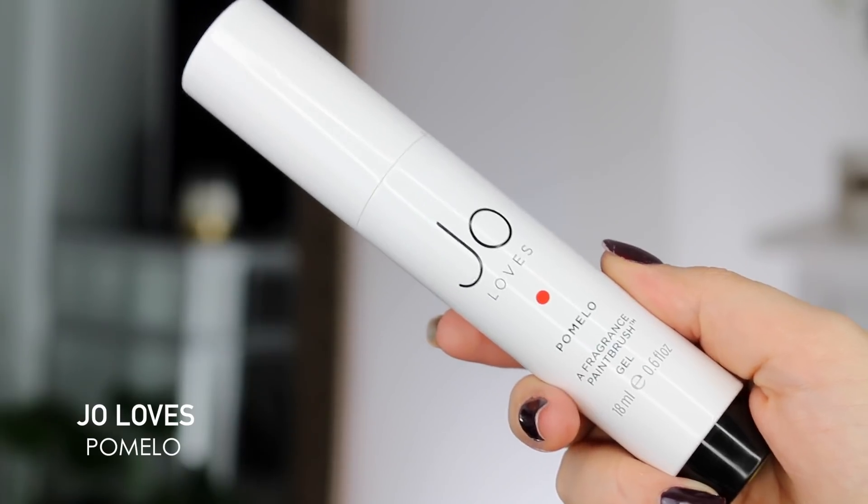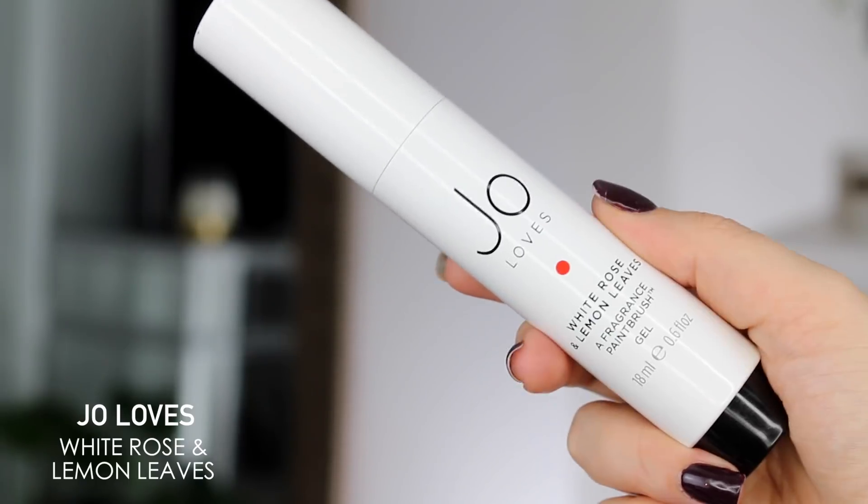Lastly, I have these two fragrances from Jo Loves — the Pomelo fragrance and the White Rose and Lemon Leaves. This is very interesting; I've never seen anything like this before. It pumps out like a paintbrush and then you paint it on your skin. I'm so excited to try these out — this is just so cool, I've never tried anything like this. Now that I've unboxed all of these products, I'm going to zoom in so you can actually see the products in action.